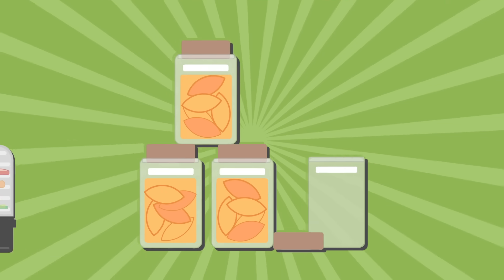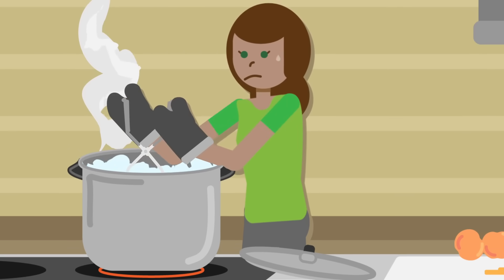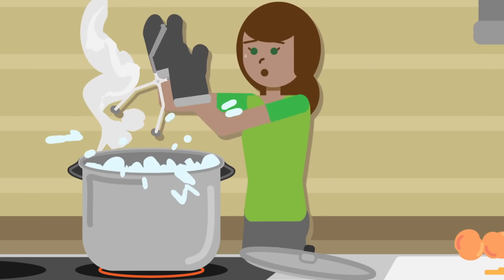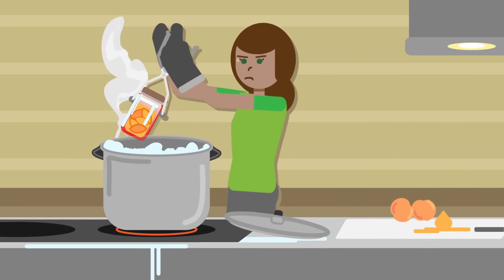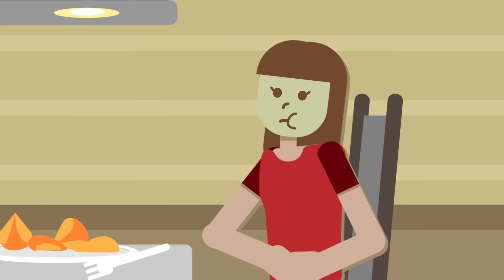You can also try home canning. Canning also uses heat, which, once again, destroys nutrition. Canning is hot, messy, and requires careful attention to detail. When not done correctly, it can even cause botulism or other illnesses.